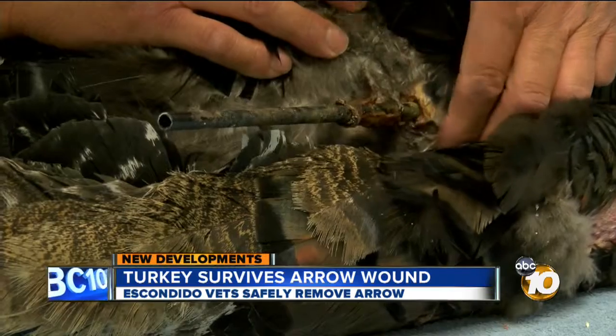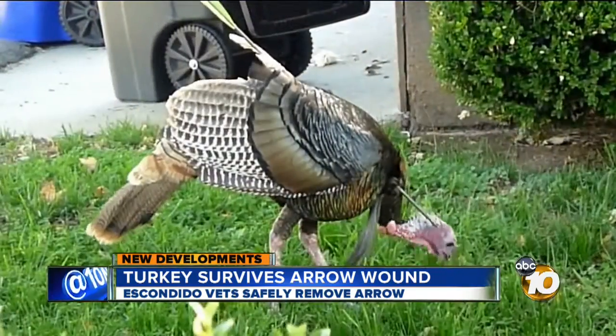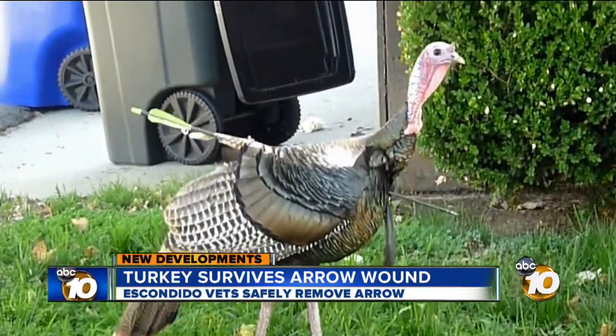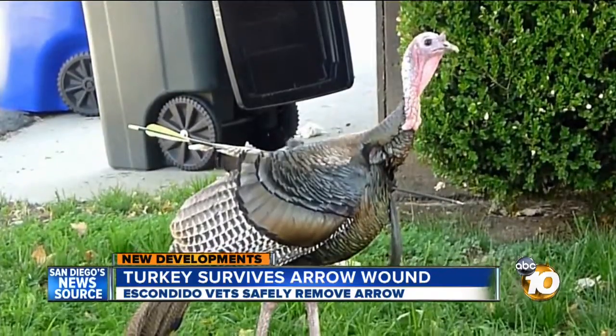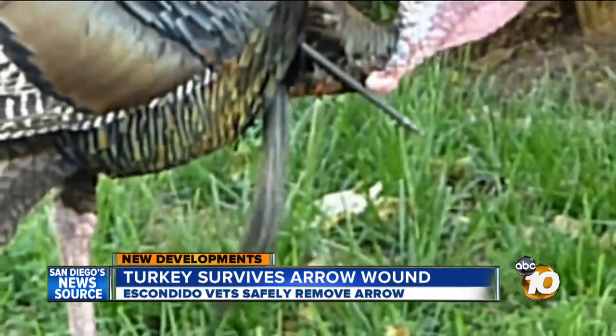He was actually walking around and being his normal self this morning and the whole past month. This is video sent to 10 News by a resident of the San Diego Country Estates near Ramona. You can see the turkey walking around as if there isn't a giant arrow going through his back and sticking out of his chest.